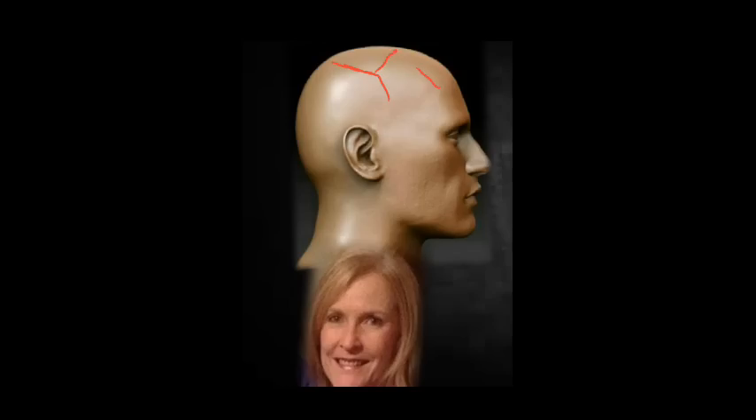Teresa van Breda had been struck twice on her head with an axe. The first strike hit the temporal side of her head on the right-hand side, which then split into two fractures. She was then struck again on the front right-hand side of her head.